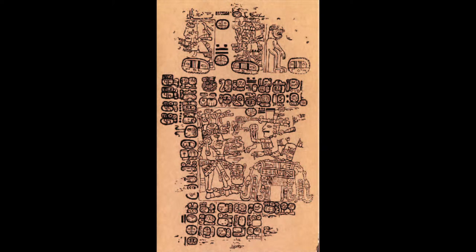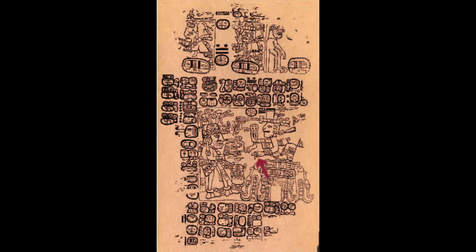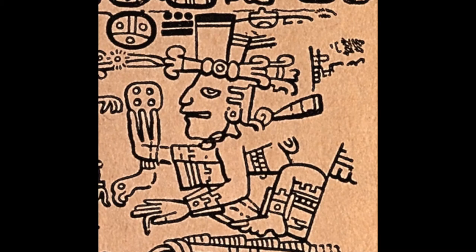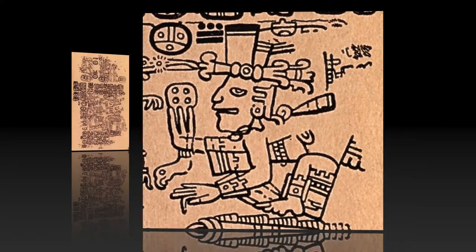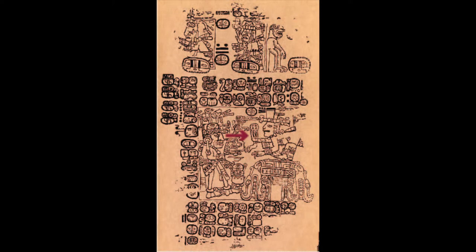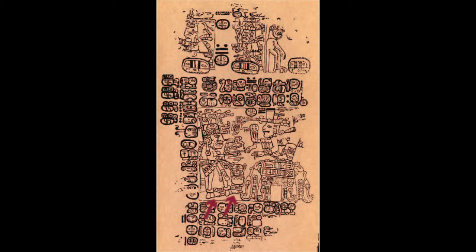Does the page show an arm with a wrong hand? Yes. This god has a right hand on a left arm. Does the page show hands with the wrong number of fingers? Yes. This god has a three-fingered hand. Does the page show feet that don't match their legs? Yes. This god has two right feet. This god is also levitating a head.